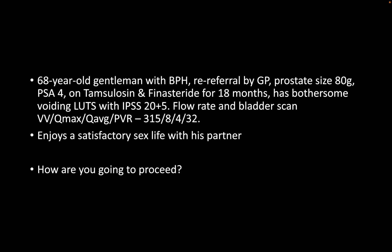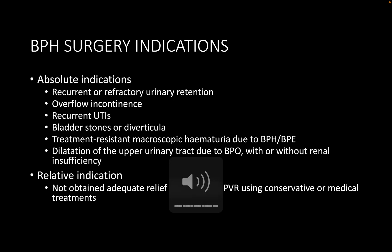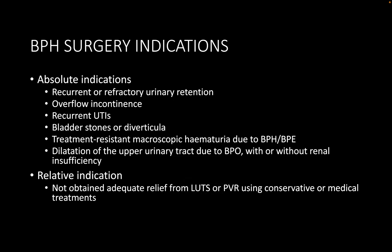In counseling for surgical management, I'd consider his comorbidities including anticoagulants, his sexual function, prostate size, presence of a middle lobe, and operative techniques available in my unit. Given his prostate size of 80cc, he could be counseled about resection techniques, vaporization techniques, ablative techniques, and non-ablative techniques. Enucleation techniques — either open or endoscopic — are currently reserved for prostate size greater than 100cc.